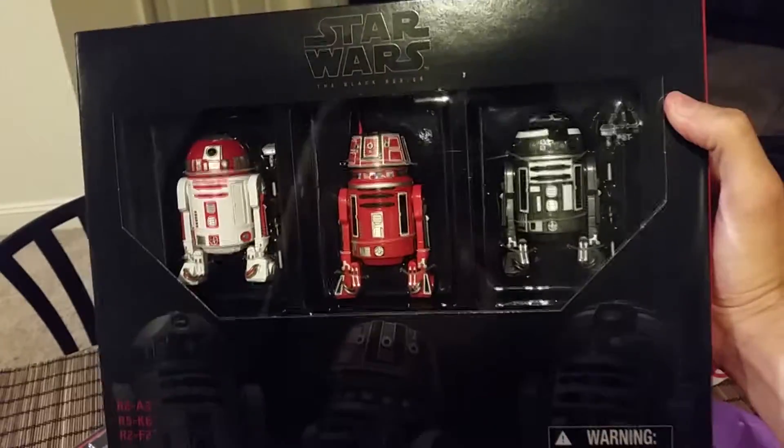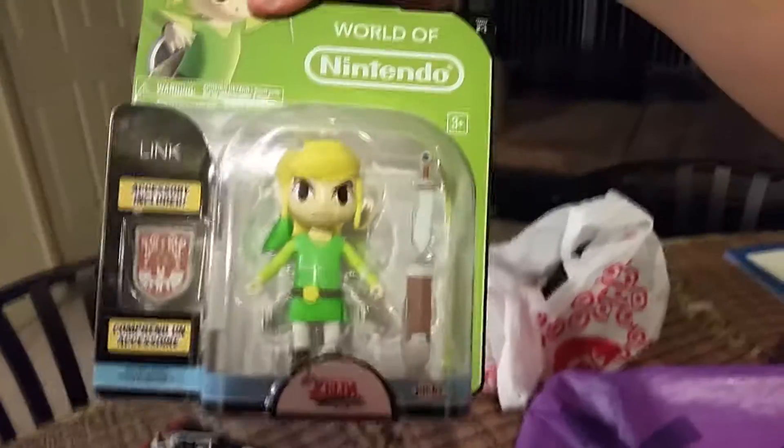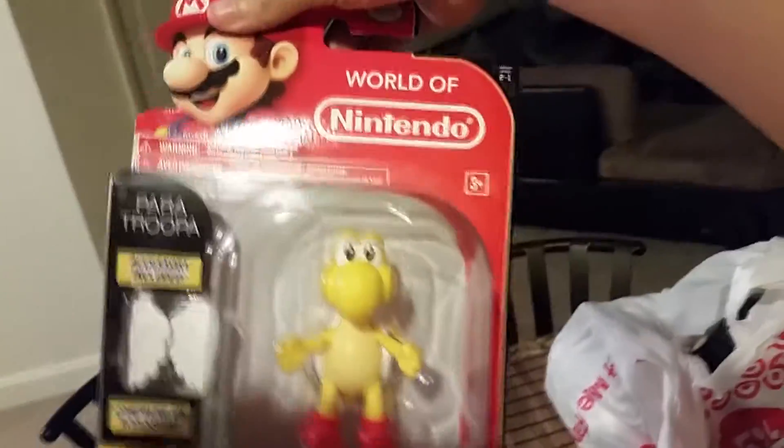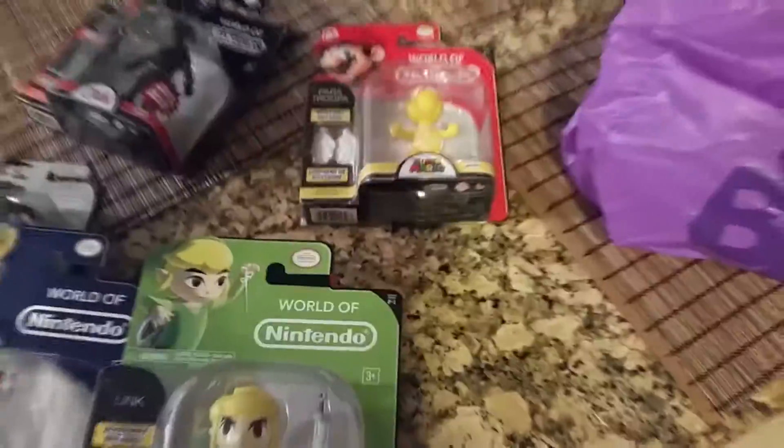World of Nintendo, we got the San Diego Comic-Con Toys R Us exclusive three-pack right there, and more World of Nintendo. We got Falco. What's up next — Toon Link, or Link from Wind Waker, whatever you want to call it. And finally a Paratrooper — didn't even know this wave was out. So stay tuned for reviews on all of these guys.